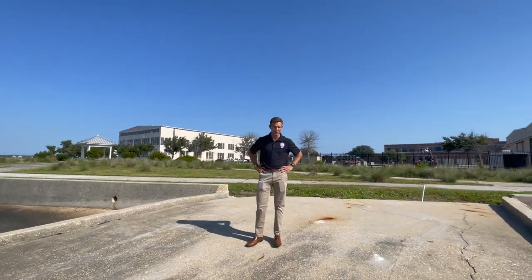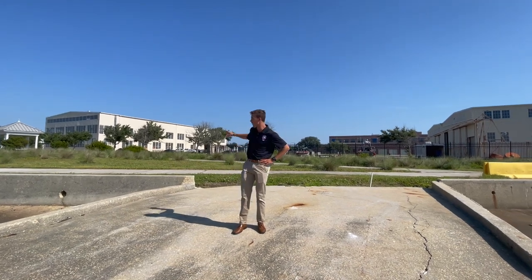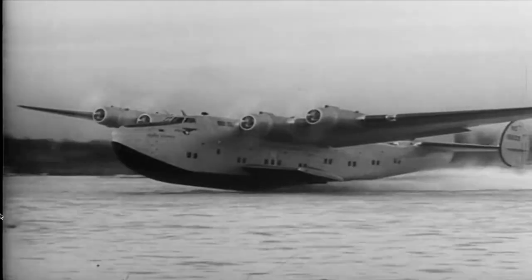We're looking at the history of these ramps that we're standing on today, and these hangars, and what they were used for back in the past — seaplanes.